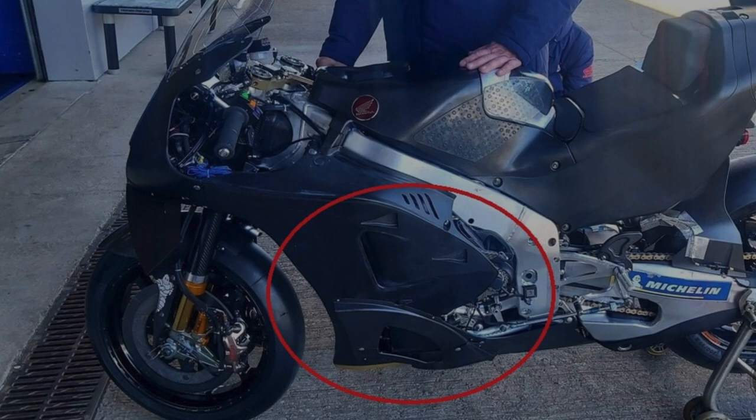The frame looks very similar to what they ran in the Valencia test. Without closer pictures it's hard to confirm any differences, but the main weld just above where the rider's foot is looks consistent with the last frame, and the bolt hole at the highest point of the frame where it meets the fairing seems similar to what Mir and Marquez were using in the Valencia test.